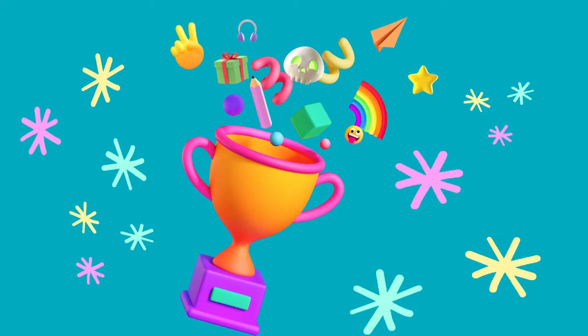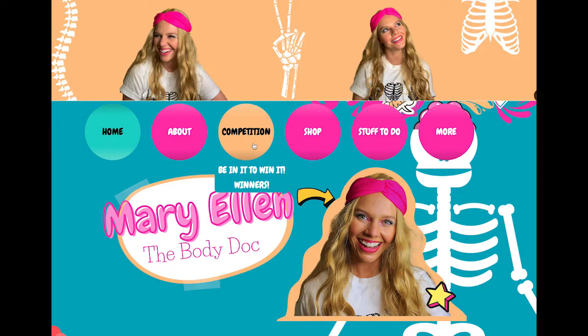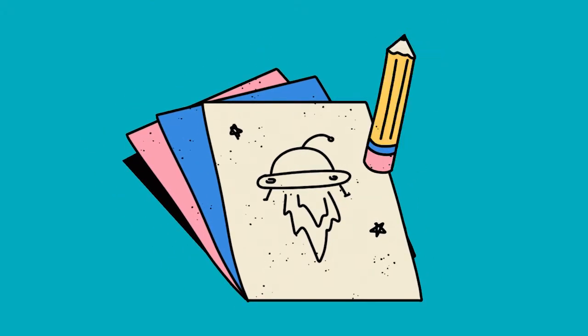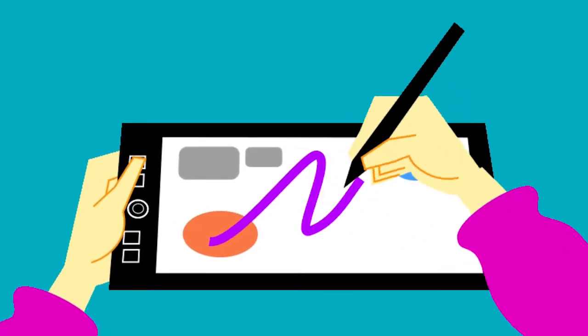All you have to do is head to my website and print off or save the colouring competition template. Then you can either print it out and colour it by hand, or save it to your device and colour it digitally.